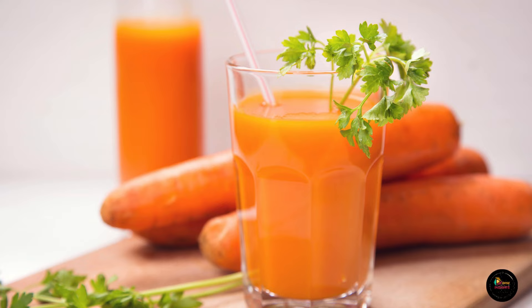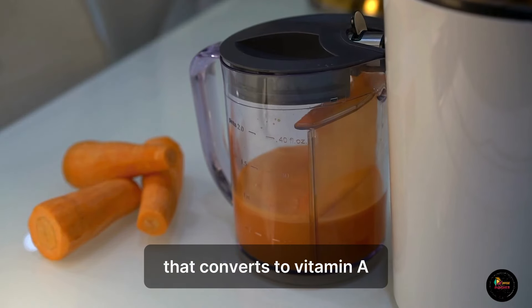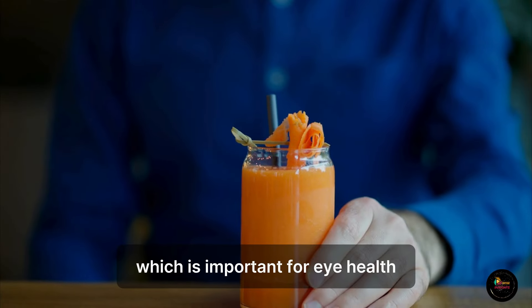5. Carrot Juice. Carrots contain lots of beta-carotene that converts to vitamin A, which is important for eye health.